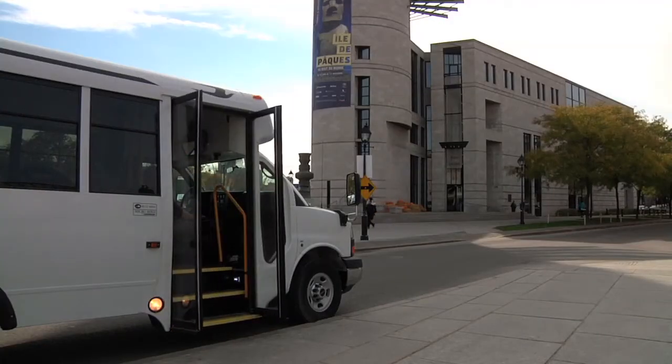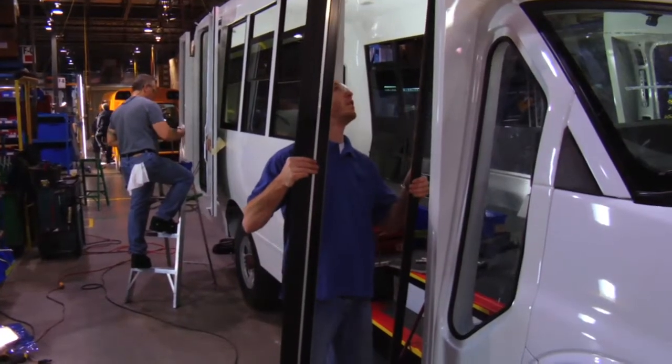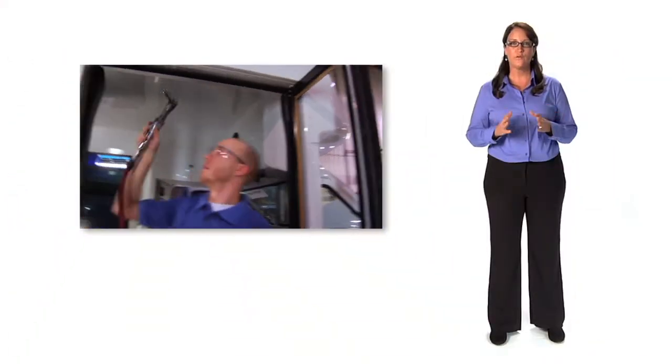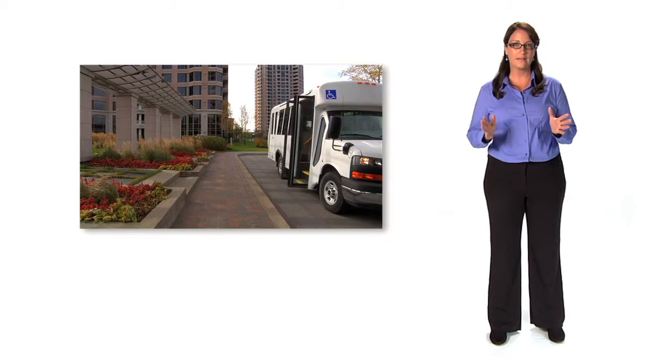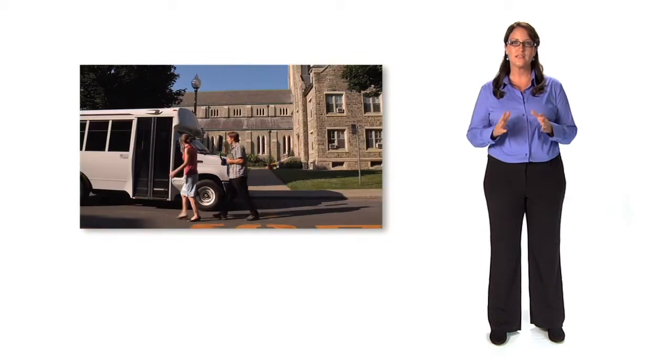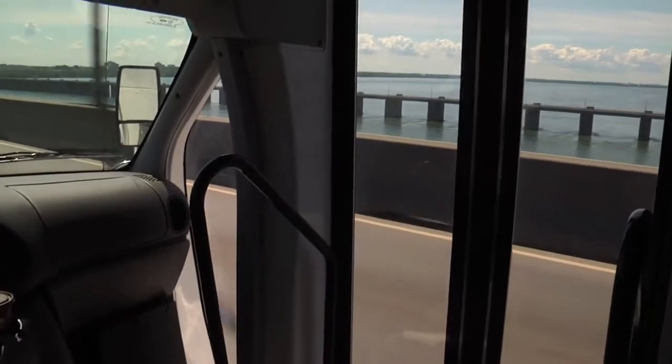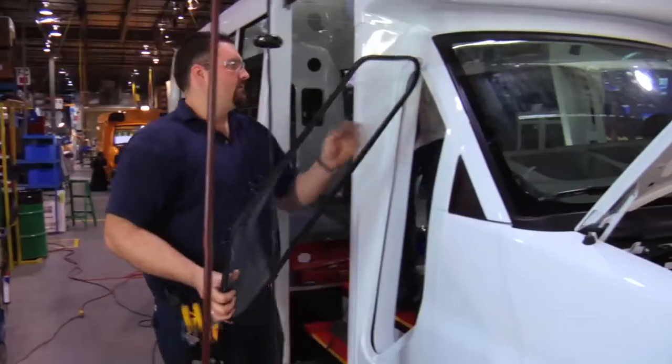The entrance of MicroBird's MB2 buses features an electric door and stainless steel handrails. The 24-inch wide entrance door with full-length glass windows offers greater accessibility and improves the driver's view. The MoreView window provides the driver with a better view of the loading zone.